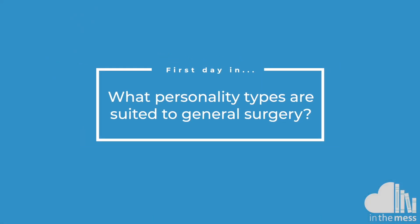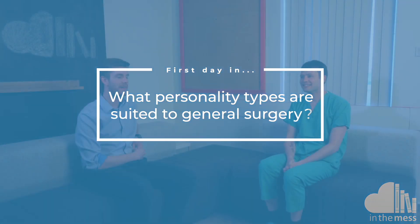When I was doing FY1 in general surgery I didn't want to do it as a career, but it was actually from doing that job that made me want to — I found it gives you a sense of autonomy, maybe slightly more so than some medical specialties. I think for an FY1, it suits somebody who likes to be busy and likes some level of pressure and stress that drives them to do their job well, because at times it can feel a little stressful.